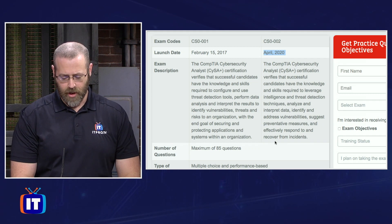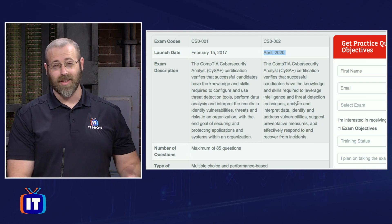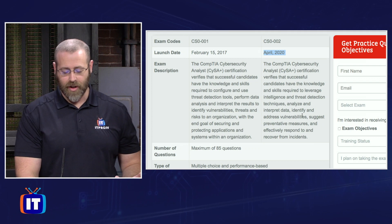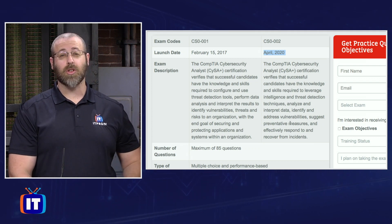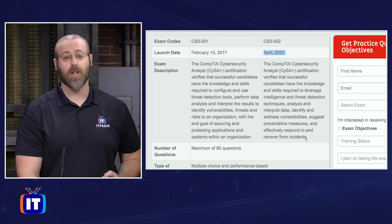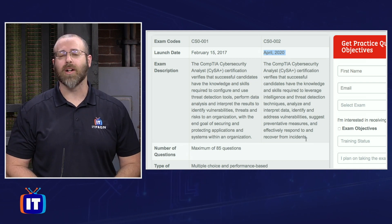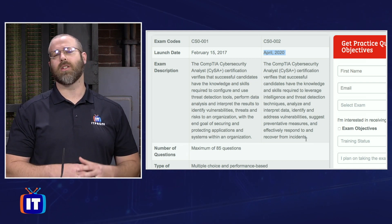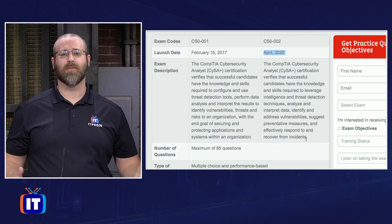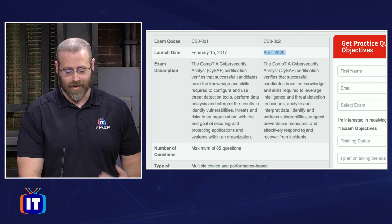Very straightforward. And then the new exam says it's leveraging intelligence and threat detection techniques, analyze and interpret data — seeing that as well — identify and address vulnerabilities, suggest preventative measures, going further into mitigations, and effectively respond to and recover from incidents. So incident response and incident handling is going to be a bigger focus. I've also seen some documentation that talked about more secure coding practices — can we look at code and find vulnerabilities there? So that's going to be a shift of focus just a bit in the exam description.